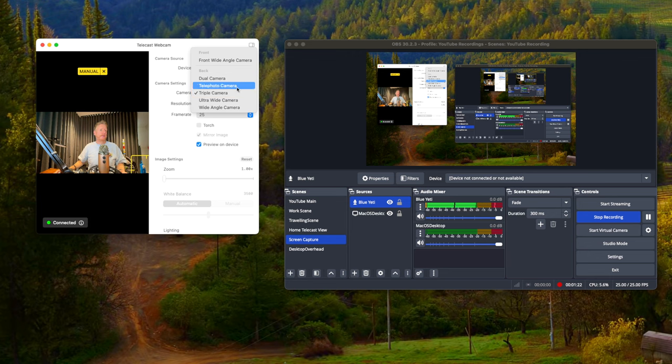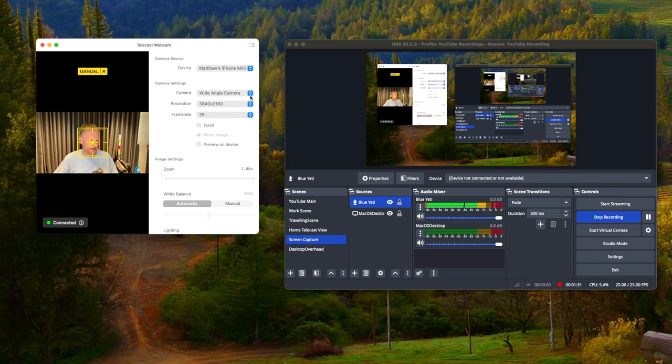...a lot more options here. I can do dual camera, telephoto camera, a lot of different options, as compared to the iPhone mini. If we change to there, you can only see a few of the different cameras available, because it only has two cameras versus three cameras.